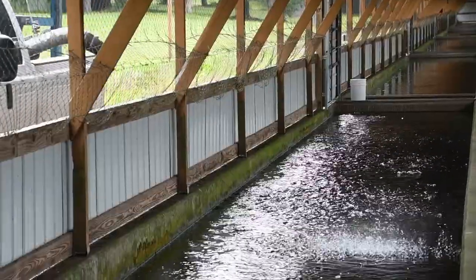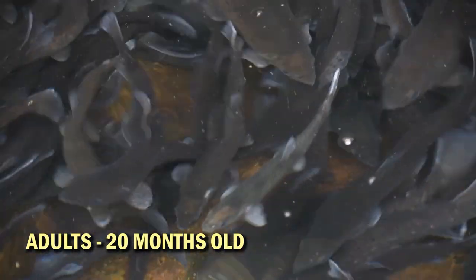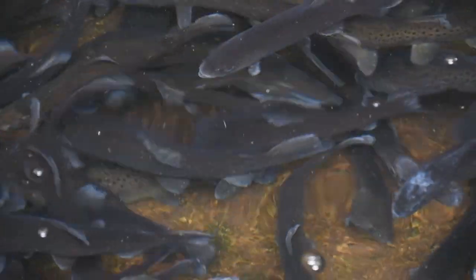And those brown trout adults gain a lot of weight. They might only be 10 or 11 inches long, but they'll weigh the same as what a 12- or 13-inch rainbow might weigh. The anglers really like them. I like them too, because I fish for them.